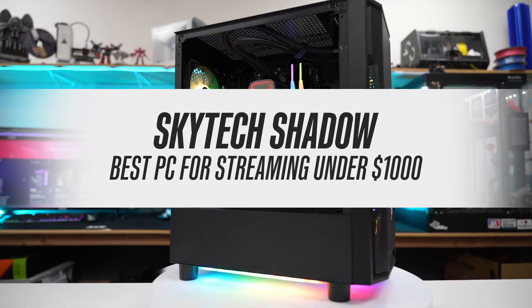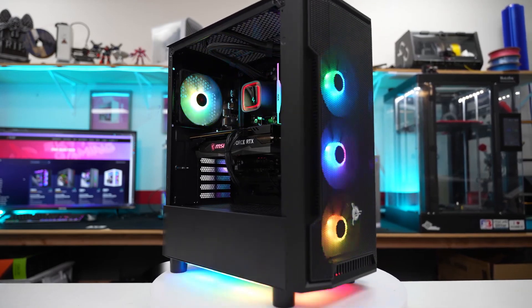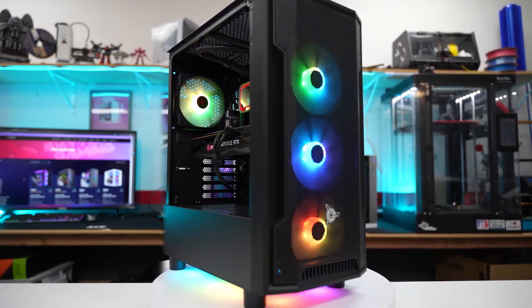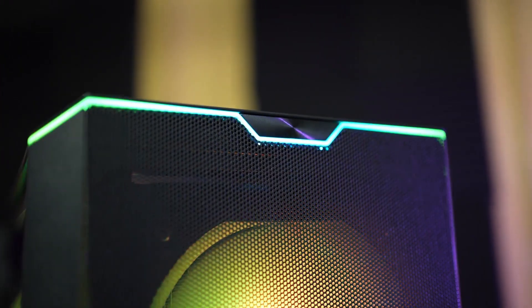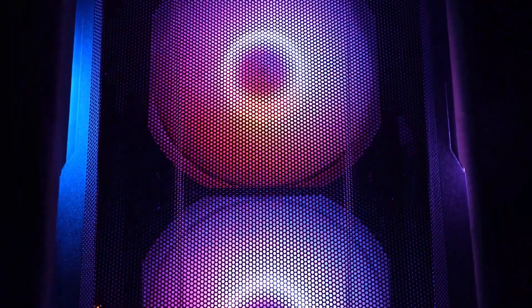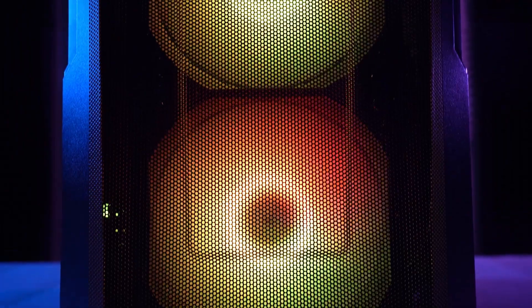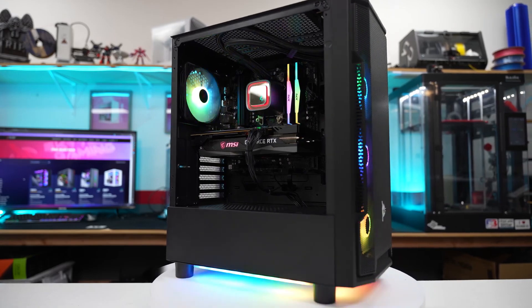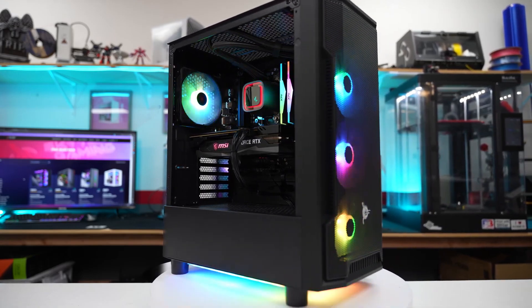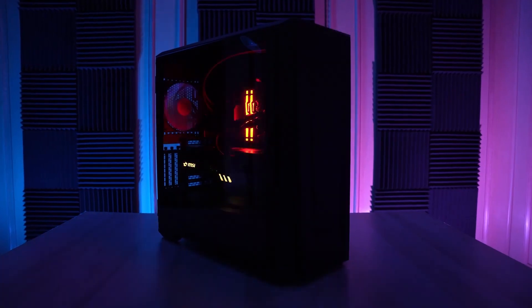Skytech Shadow – best PC for streaming under $1,000. When shopping for a gaming PC, the $1,000 price range is perhaps the most dangerous. There's a lot of options available, both good and bad, and if you don't know what to look for, you can easily end up with an outdated, poor-performing potato. The upside is, if you do know what to look for and spend some time looking, you can find some absolute gems, like the Shadow Gaming PC from Skytech. Not only is this a stylish and quality PC from a reputable manufacturer, it's also the best-performing rig in this price range.